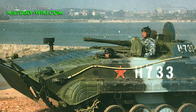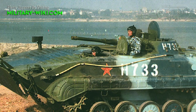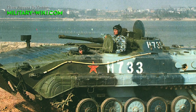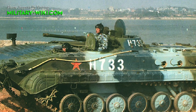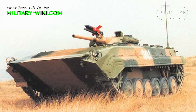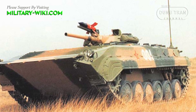The gunner's hatch is on the left side of the low turret roof. To the rear of the turret, there are four large hatches in the roof of the troop compartment, as well as two large exit doors in the rear. There are four firing ports in each side of the troop compartment, and one in the left rear door.